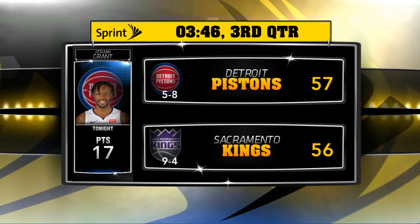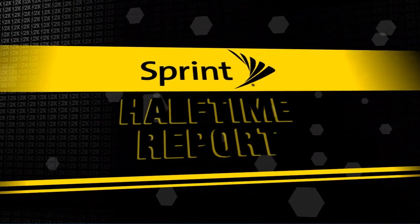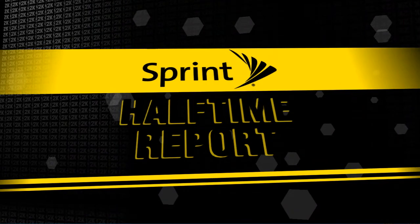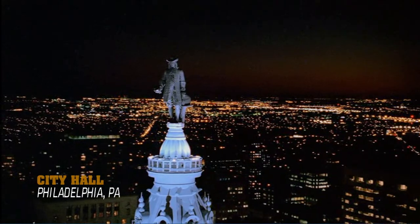And that'll be our report. Thanks so much for joining us. Hope to see you next time. The Sprint Halftime Report, presented by Sprint. And welcome back as we see the bronze statue of William Penn atop the Philadelphia City Hall.